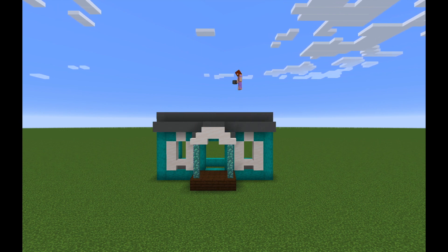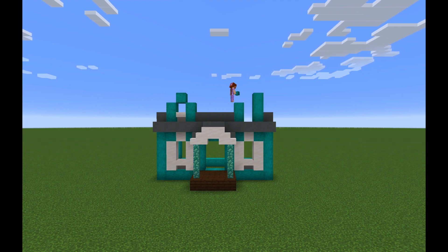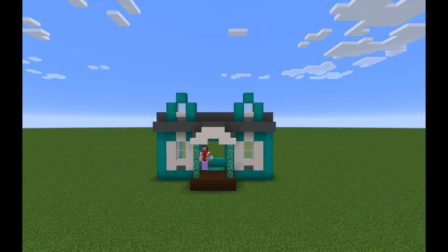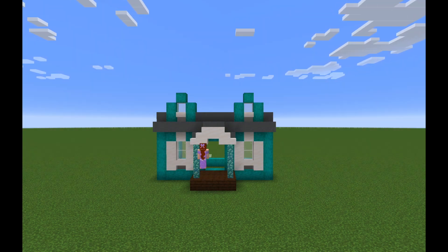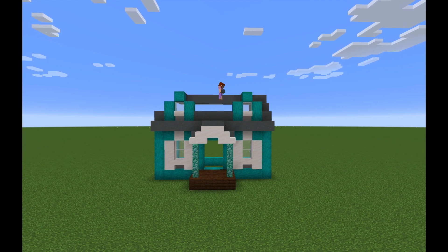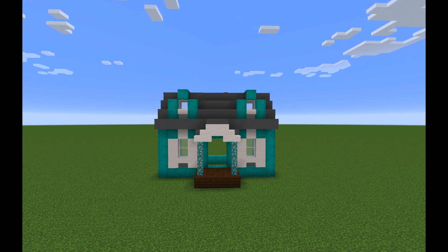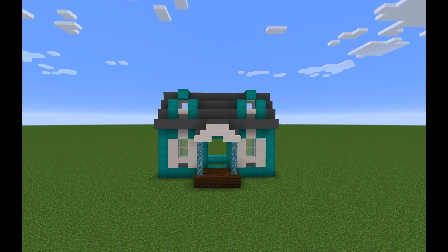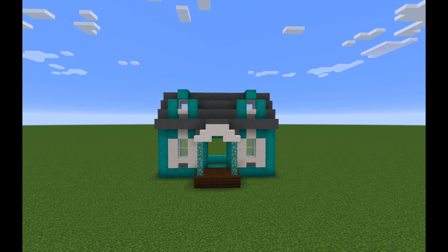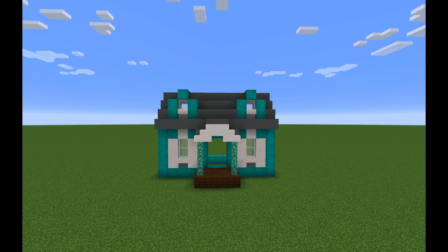Cape Cods feature one large centralized chimney to keep the entire house warm. As far as the roof goes, it is steep to allow piled-up snow to slide off instead of building up and potentially destroying the house. This is particularly important in locations that receive a lot of snow. While such a steep roof usually looks out of proportion in a Minecraft build, it works very well when broken up with these two dormers. In real life, dormers would increase ventilation, space, and light.